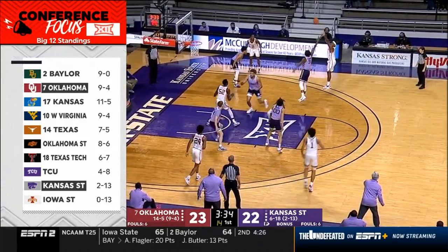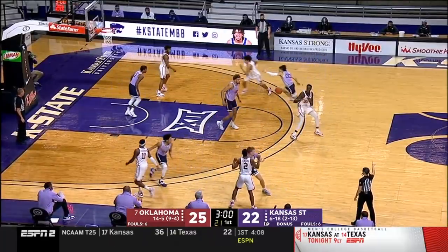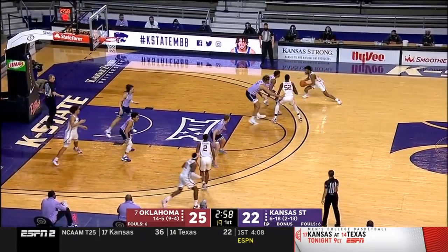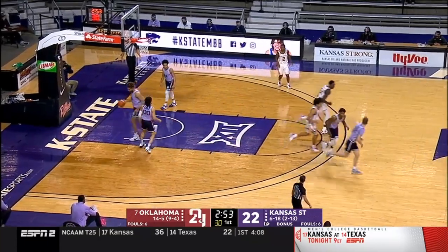Oklahoma up a dozen right now. Coming out this afternoon, they mentioned the schedule for the makeup games — Oklahoma will not play Baylor but they will play Texas.